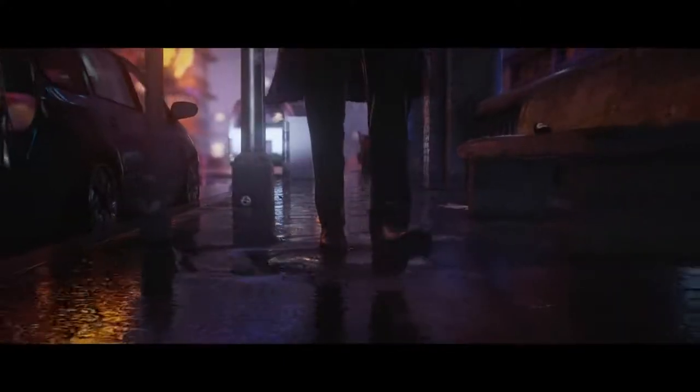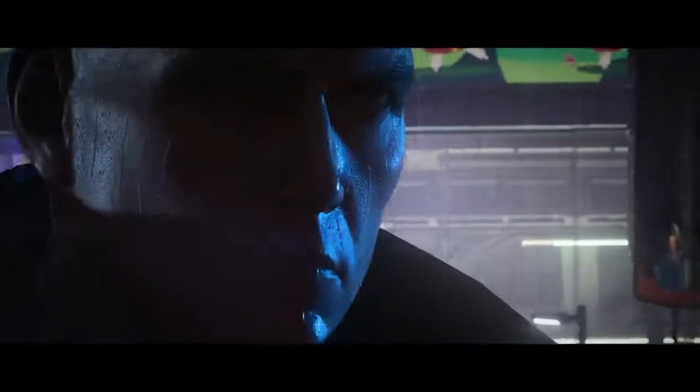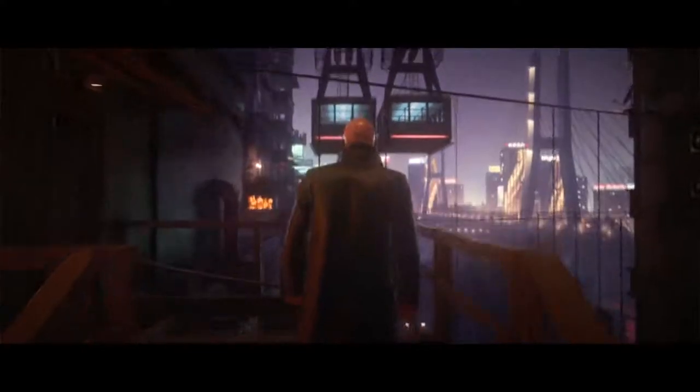Details like water effects — drops hitting Agent 47 and his clothes getting wet — all add to player immersion. Interaction animation has been tightened and optimized for a game that feels much more fluid and responsive.